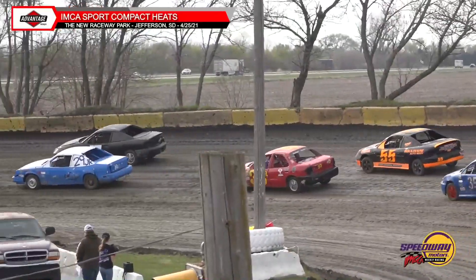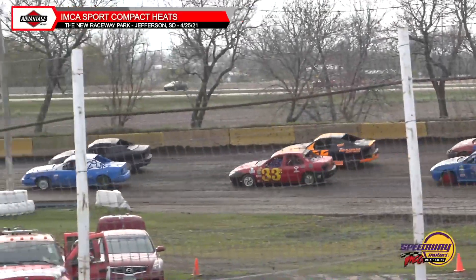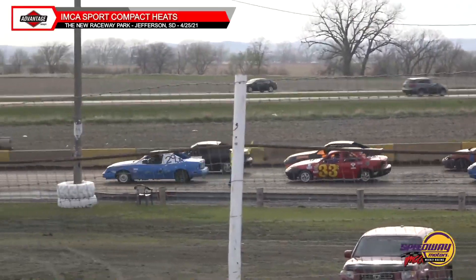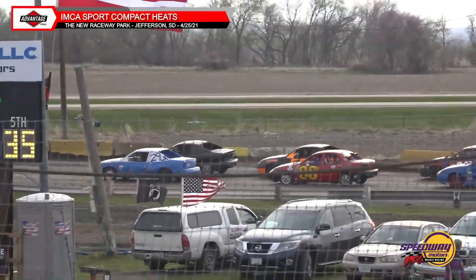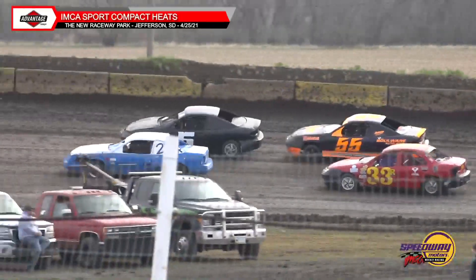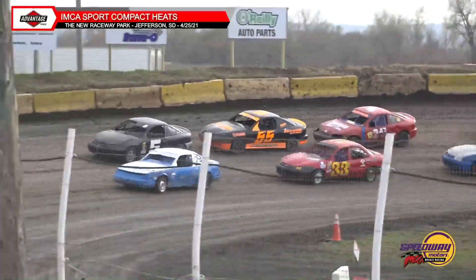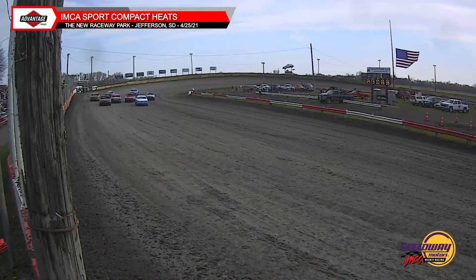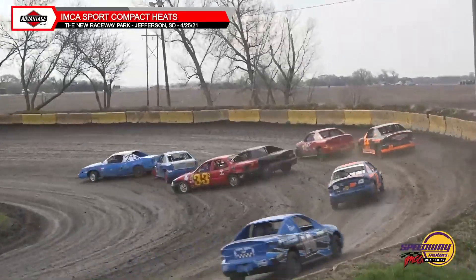Let's take a look at the lineup: on the pole that's the 29 Jr of Jayden Hammond to the outside. Row two: the 5A of Arturo Garcia and the 33R of Jordan Runge, outside the 55 of Spencer Jans. Row three: the 35M of Michael Brown and the 24Z of Zach Bohlmeyer. The fourth and final row: 21M Cullen Gossage and Haley Bullwear to the outside. We are green and it is going to be Jayden Hammond with the early advantage.